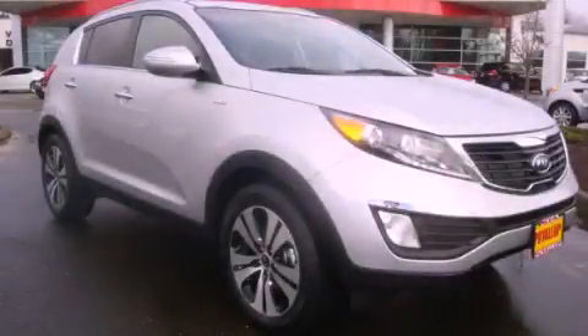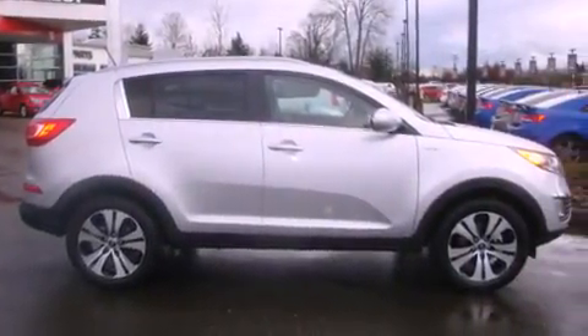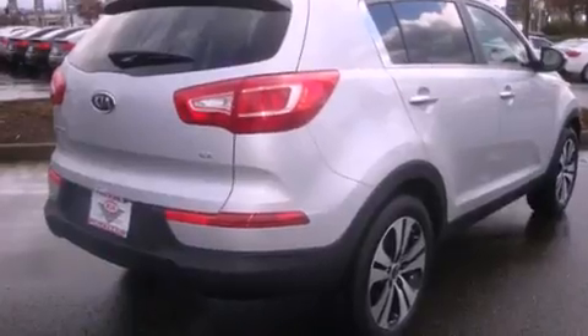This is a brand new 2012 Kia Sportage, a car-like ride in space like an SUV. It has a six-cylinder engine, an automatic transmission, and four-wheel drive.